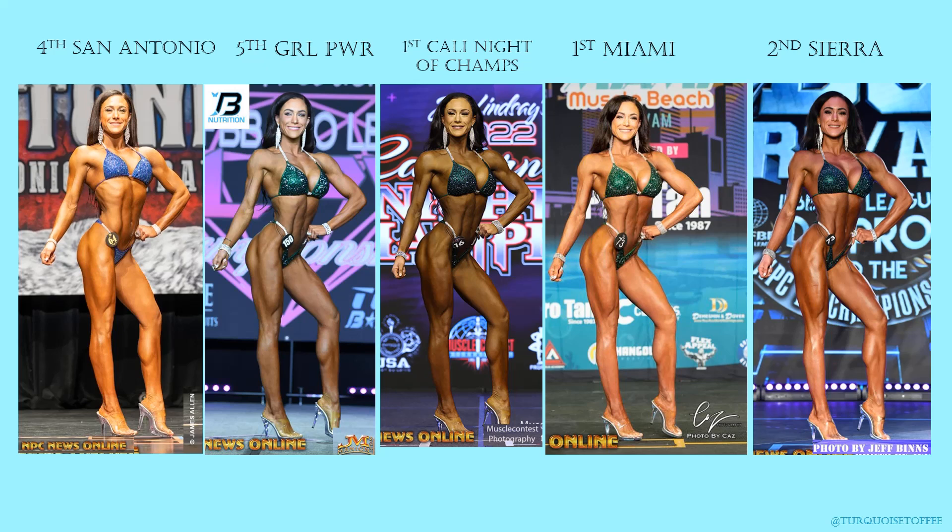I have to say, I'm loving her hair. It's more voluminous, more curl, more pizzazz — and it's amazing.